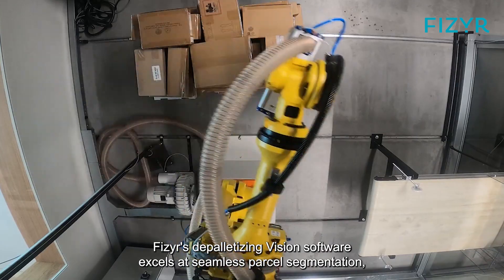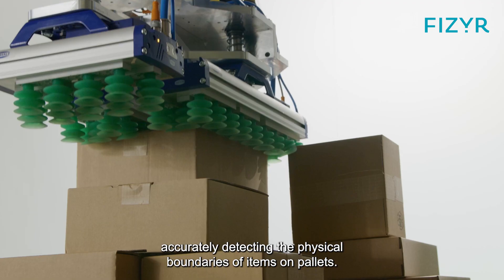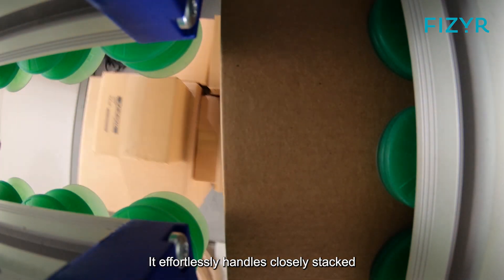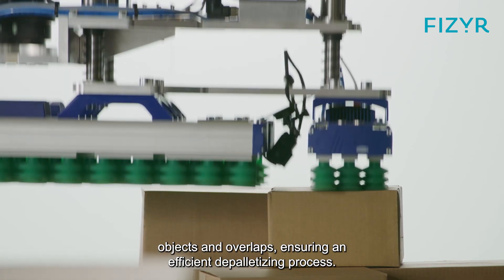Vizier's depalletizing vision software excels at seamless parcel segmentation, accurately detecting the physical boundaries of items on pallets. It effortlessly handles closely stacked objects and overlaps, ensuring an efficient depalletizing process.